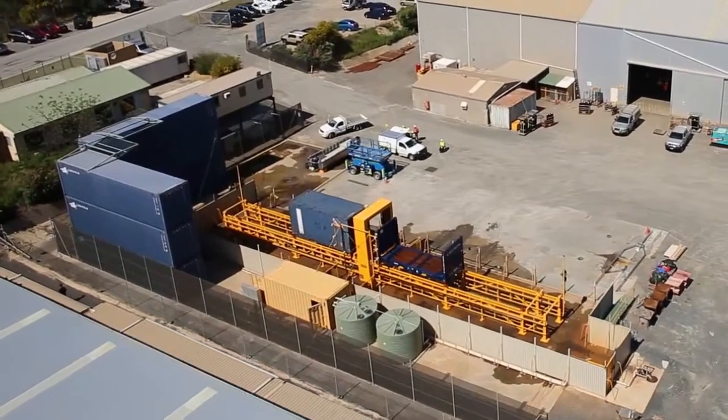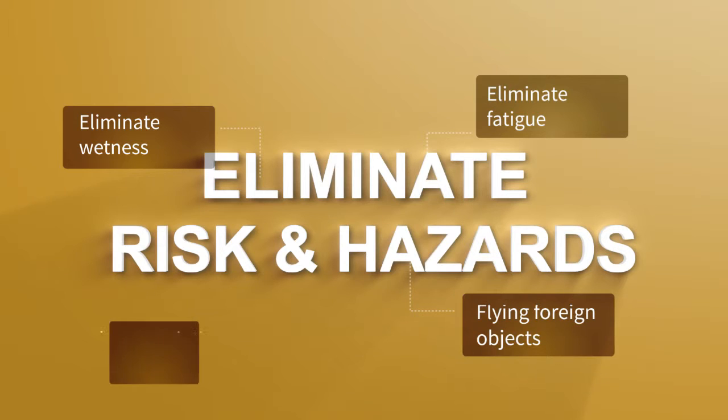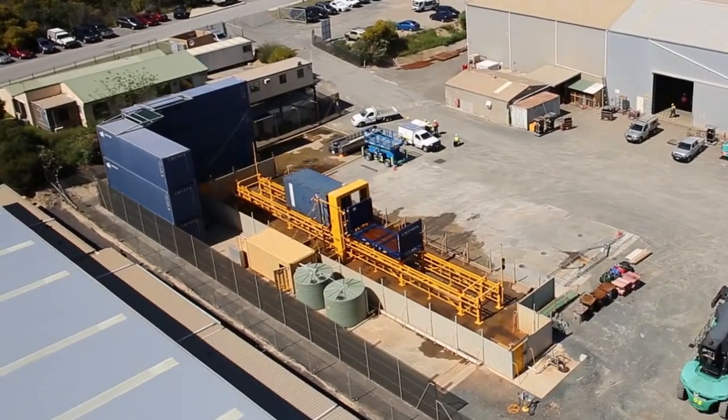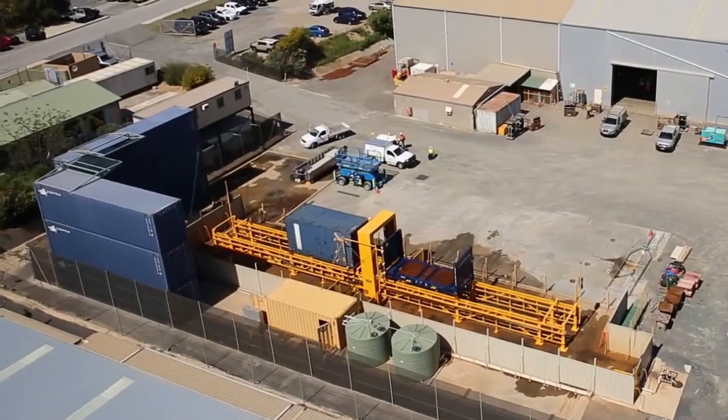What might have taken a team of operators to wash manually — facing an unusual array of hazards such as wetness, fatigue, foreign objects in eyes, and close proximity of moving plant — the washer requires only one operator, who now has confidence and peace of mind knowing the work environment is a significantly safer one.